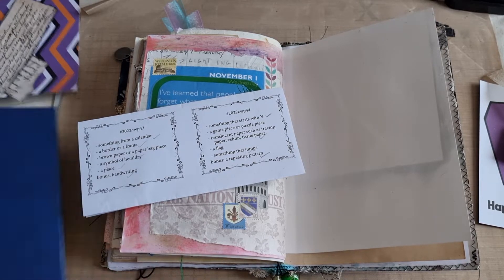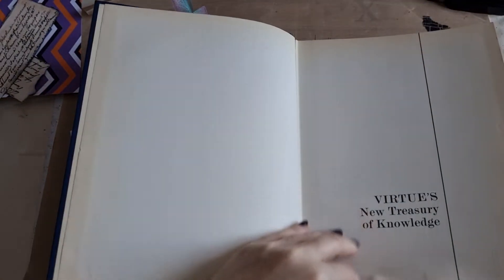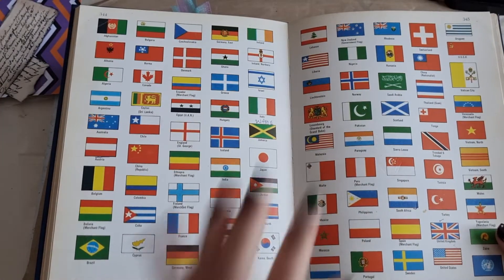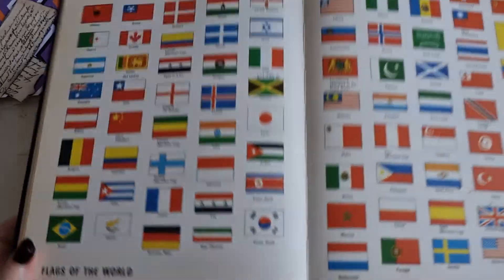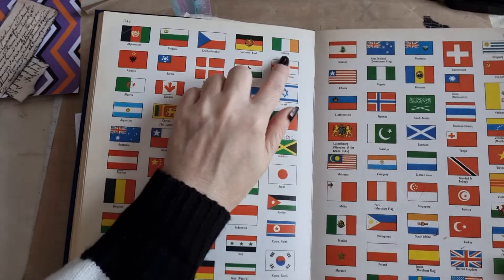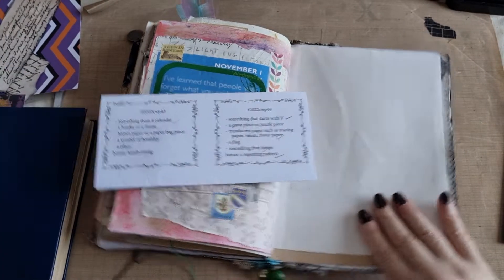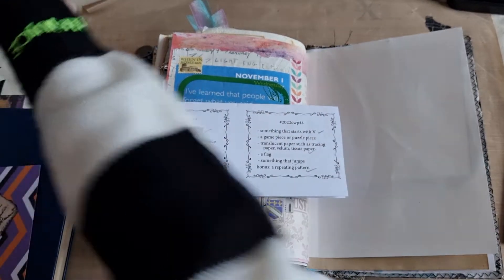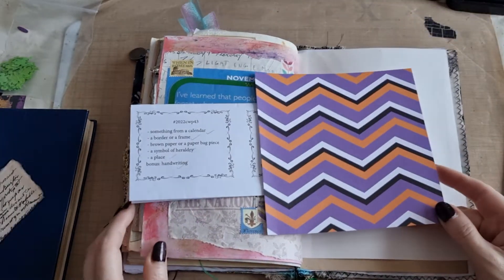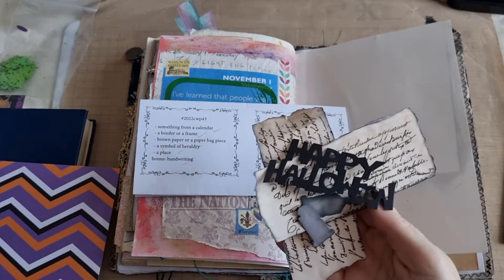For the flag I have this book — I think it's from 1977 — and it's quite funny because the foreword is by Professor Aza Briggs, and I remember having to read a lot about him when I was at university doing my history degree. Anyway, I've got this whole page full of flags from 1977. Something that jumps — I have these die cuts of little frogs, I thought they'd work brilliantly. And a repeating pattern — I pulled out this from one of the new little mini Halloween pads because it's a repeating pattern. I also have a few extra bits and a happy Halloween sign.